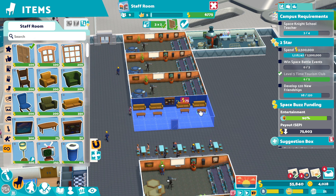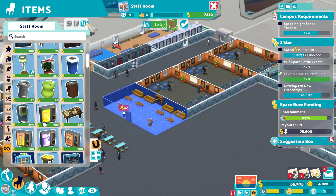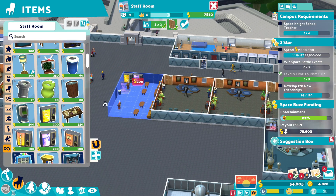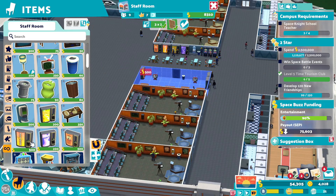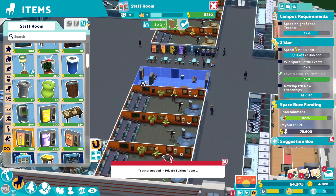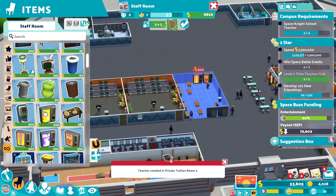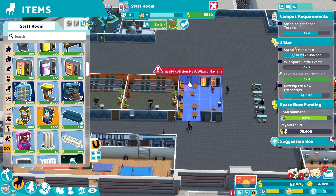Some nice tables in. Higgledy-piggledy because that's just the way that we run. Couple of tellies, obviously a bin because they're absolute animals. Couple of vending machines in this corner. Let's give them an arcade so they can work out their boredom as well.